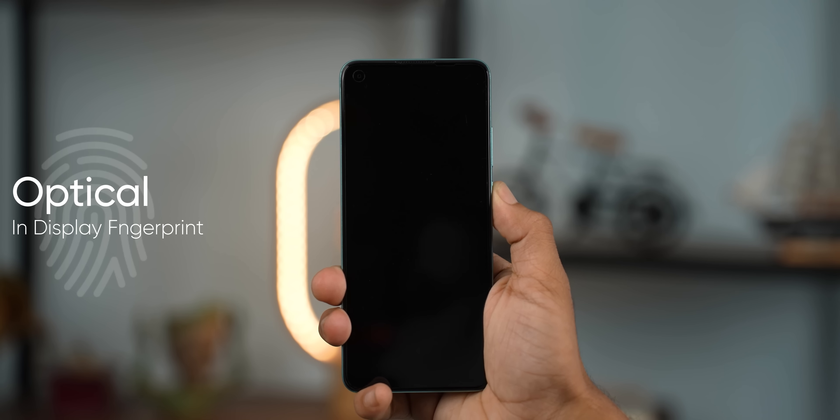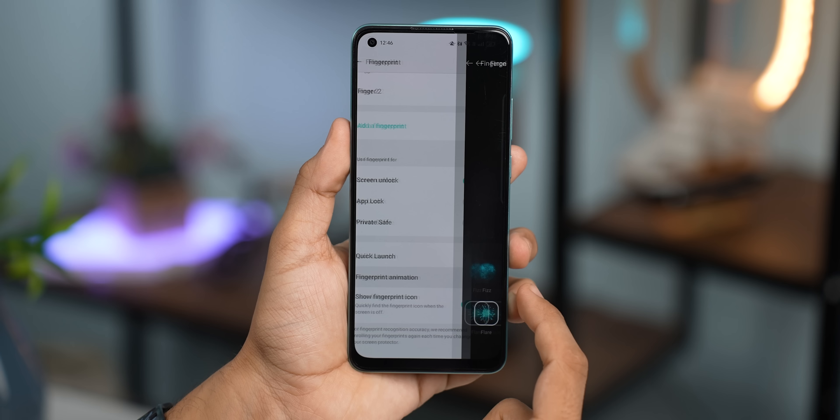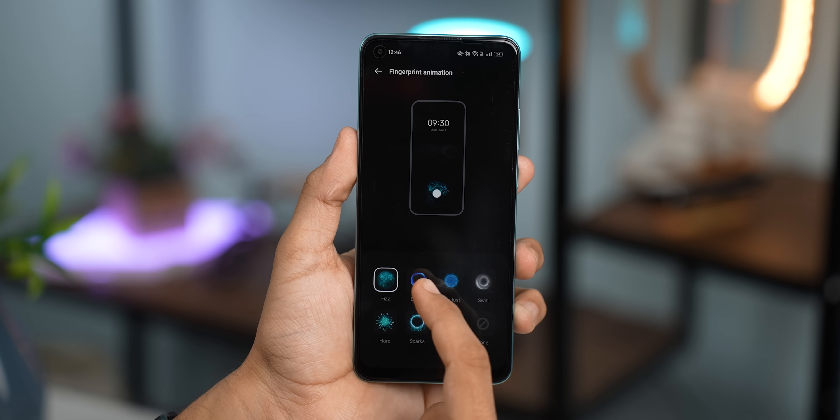OPPO has an optical in-display fingerprint sensor, which adds to the premium feel. In this price segment, usually phones come with a side-mounted fingerprint sensor, so having an in-display sensor is a notable upgrade. Based on my usage, the sensor is fairly fast and reliable.